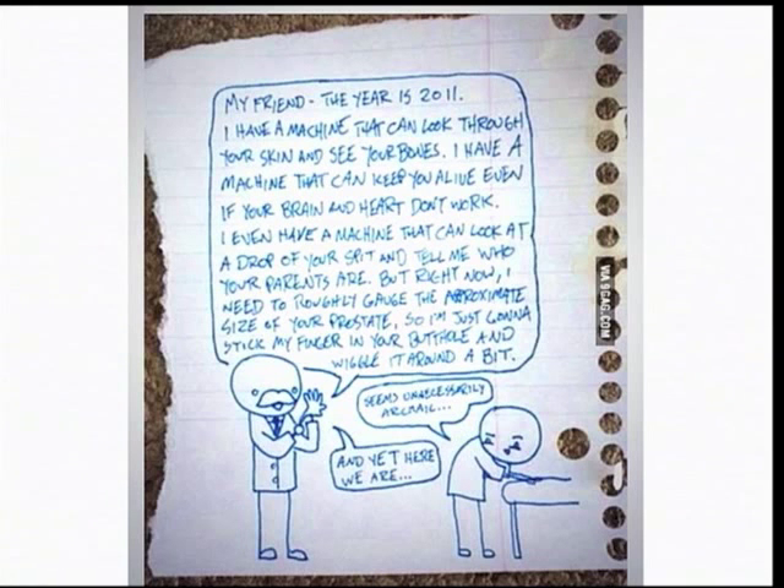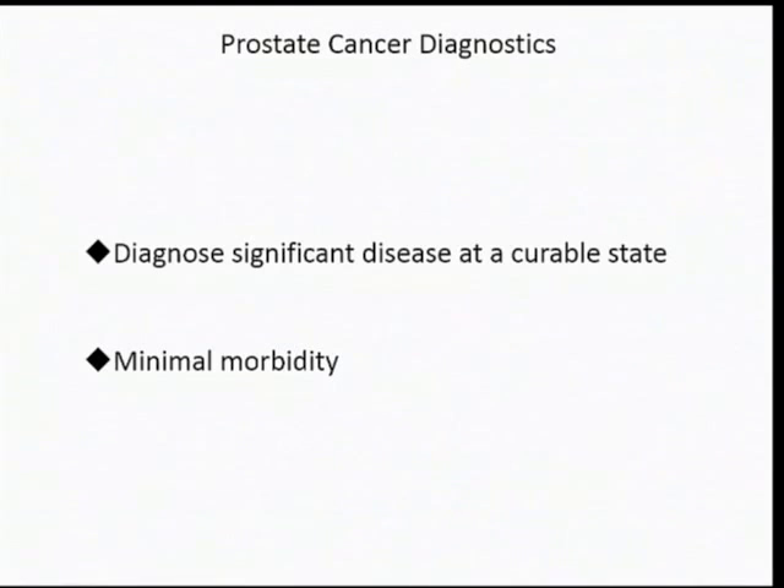I think that's very relevant to prostate cancer diagnostics, and it's going to be particularly relevant for Claire Allen who's following me and talking about the technology. But we can certainly put our house in order by getting our bit right, which is the tissue diagnosis. Prostate cancer diagnostics has been described already as something that we've got to get right — we want to diagnose the real stuff that counts and we don't want to hurt our patients while we do it.